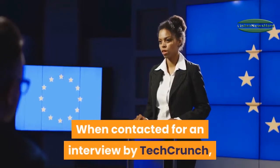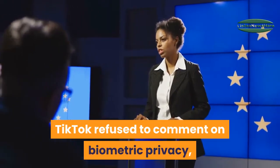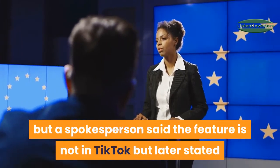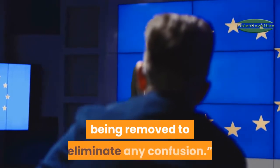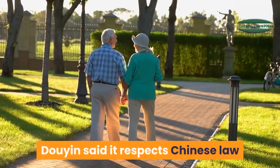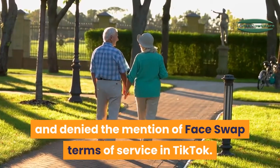When contacted for an interview by TechCrunch, TikTok refused to comment on biometric privacy, but a spokesperson said the feature is not in TikTok, and later stated that the inactive code fragments are being removed to eliminate any confusion. Douyin said it respects Chinese law and denied the mention of face swap terms of service in TikTok.